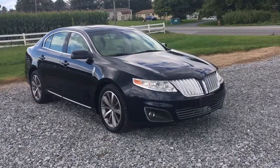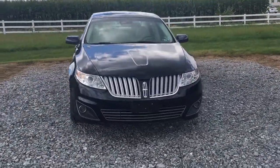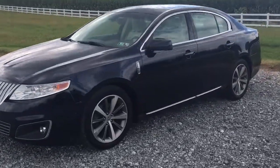Hi everybody, it's Vince Persia from Ride Smart Auto, home of 500 amazing customer reviews. Honest note financing — 2009 Lincoln MKS all-wheel drive.